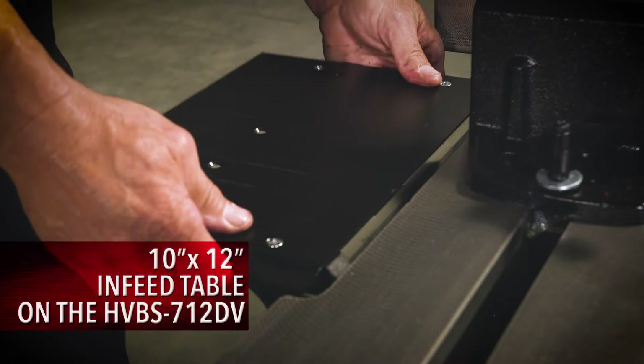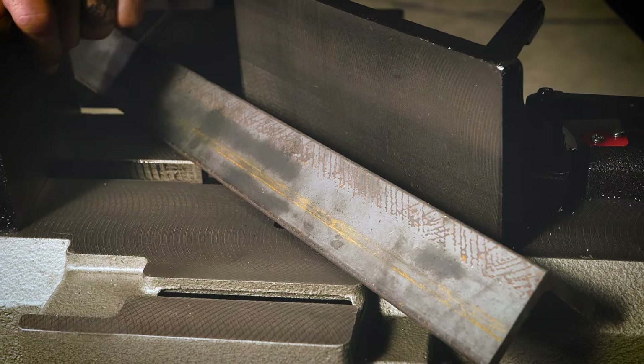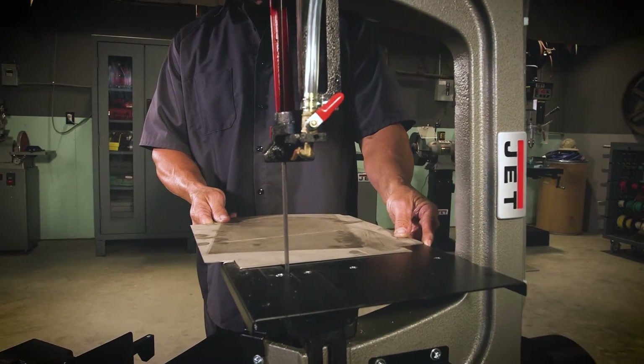The large 10x12 inch infeed table assembly extends the support area and can be utilized in both horizontal or vertical positions.